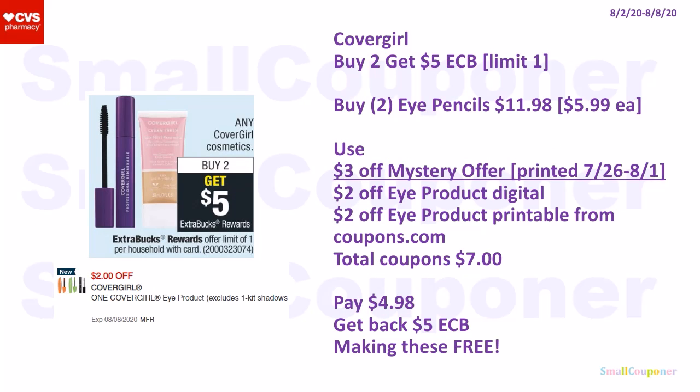The CoverGirl is buy two, get a $5 extra buck; limit of one. Buy two eye pencils at $5.99 each for $11.98. Use a $3 off mystery offer that printed during the week of July 26th–August 1st (the date should extend once you print CRTs, so it should still be good), $2 off iProduct digital, and $2 off iProduct printable from Coupons.com. Total coupons: $7. Pay $4.98, get back a $5 extra buck, making these free.